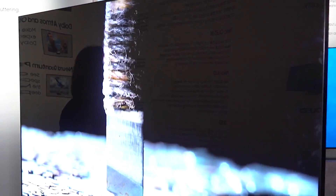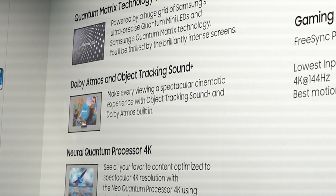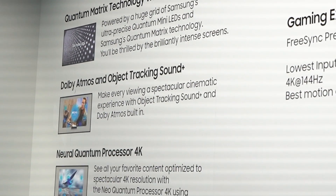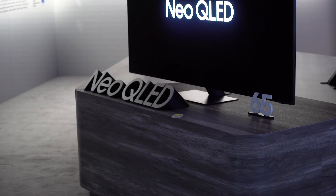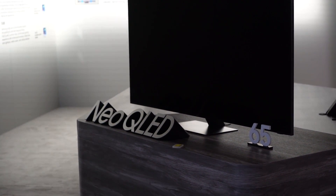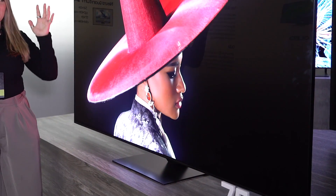The QN95C allegedly has the best backlighting technology of Samsung's 4K Neo QLED lineup, though of course we'll need to test that in the lab. There are some sound improvements worth pointing out as well. The QN95C has Q-Symphony 3.0, an update to the feature that combines the TV's native speakers with a soundbar. New neural networks are used to determine what kind of enhancements are needed from the soundbar, so you should get a more sophisticated soundscape with Q-Symphony than before.